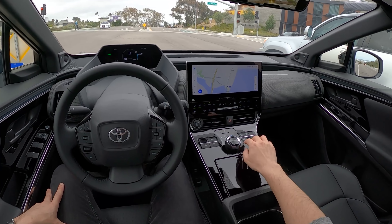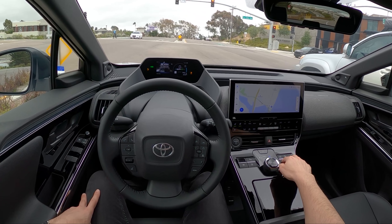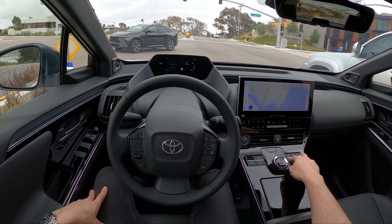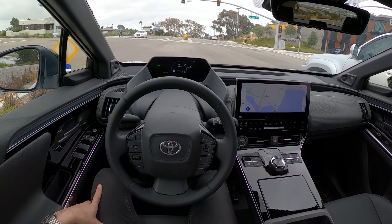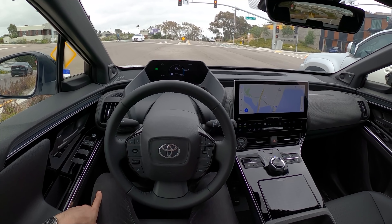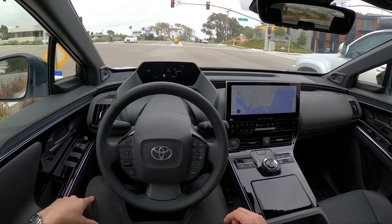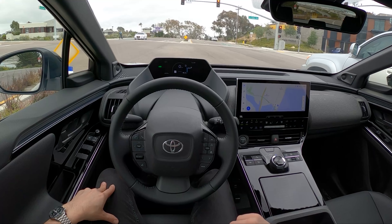It says X-Mode All-Wheel Drive. You can select between a bunch of different options: deep snow, mud, snow, dirt. You can turn off VSC, which is fun — probably slide this thing around a little bit. But we're not really going to get a chance to test the all-wheel drive system much today other than just launching from a stoplight.